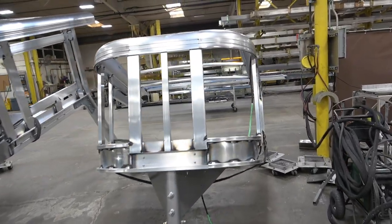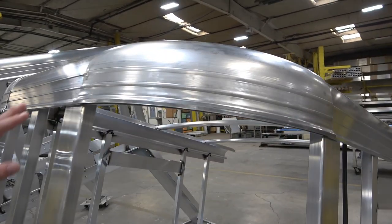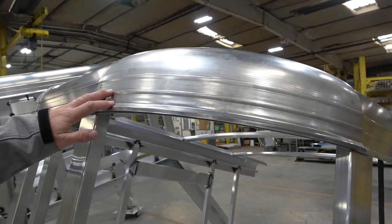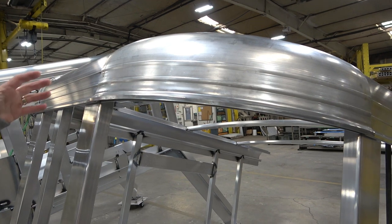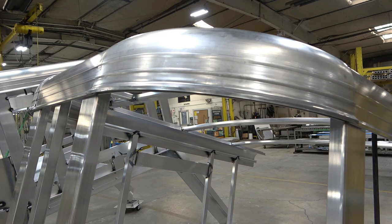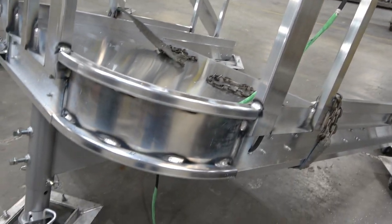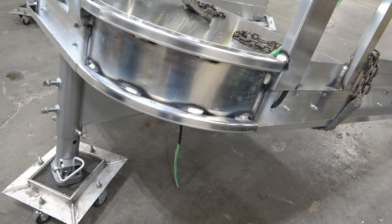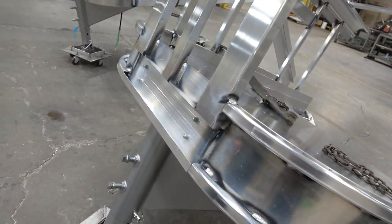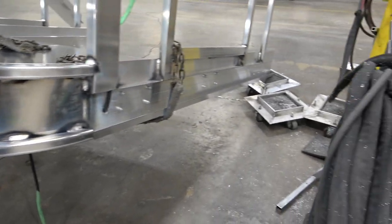Do you buy these corner pieces? This corner radius is built for us — it's our design. We buy those in a big circle, about a 36-inch circle, and then cut it into quarters to use on the caps. That is made specifically for us. The neck is huck bolted to all the aluminum — it's quite the process.